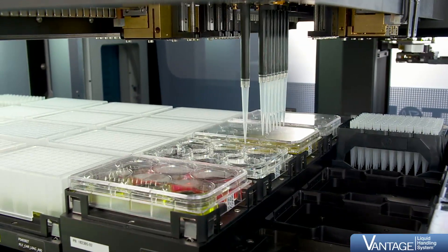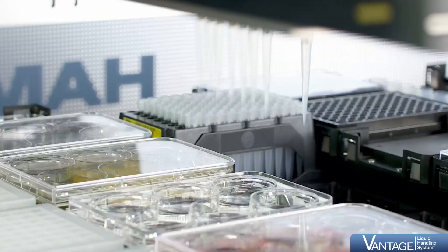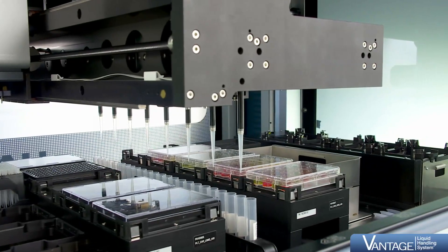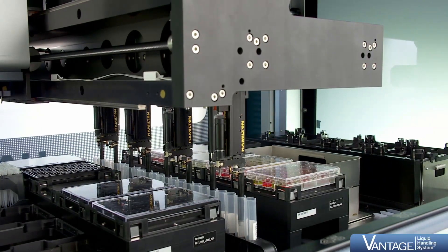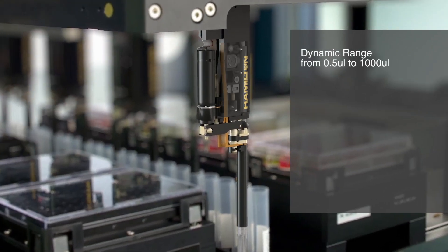High hit-picking rates over plates or tubes is also achieved through the independent widespread of the channels. The nano-pulse pipetting channel offers a wide dynamic range, starting from less than half a microliter up to 1000 microliters.